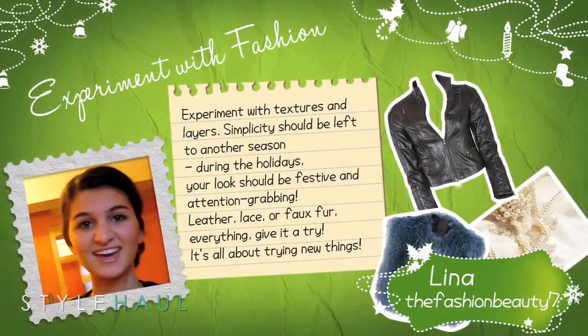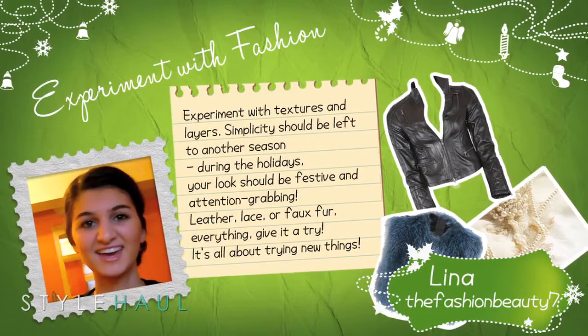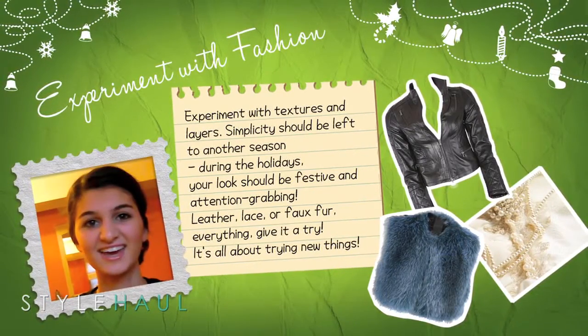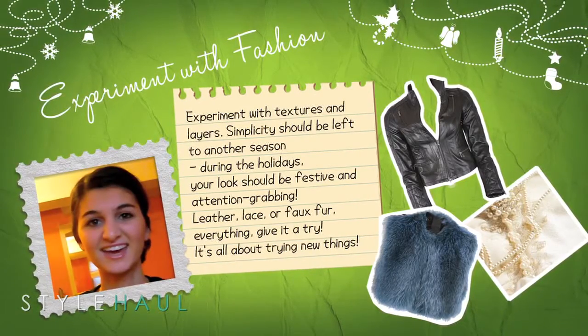And last up today is Fashion Beauty 7. Experiment with textures and layers — simplicity should be left to another season. During the holidays, your look should be festive and attention-grabbing. Leather, lace or faux fur — give everything a try. It's all about trying new things.